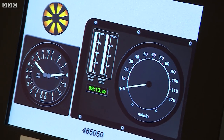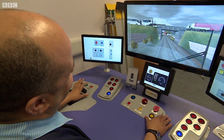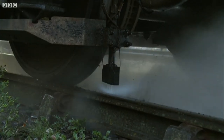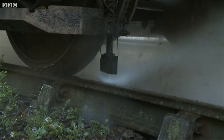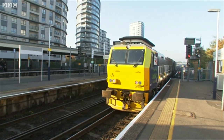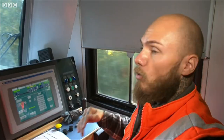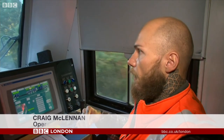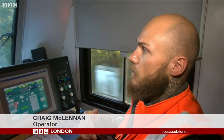Simulators are also now being used to train drivers on how to deal with slipping wheels. And there are 55 of these trains out twice a day cleaning the tracks — mostly water jets, but it also lays a track gel called sandate, which stops the trains from slipping through platforms or through signals.